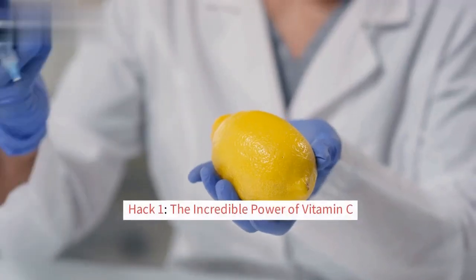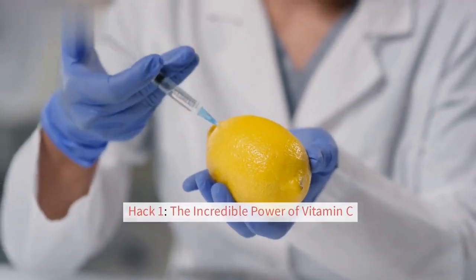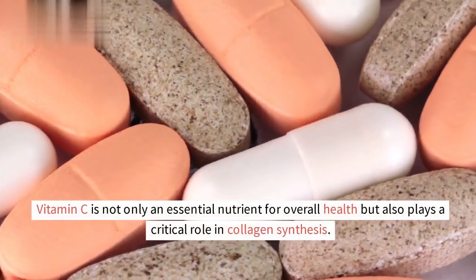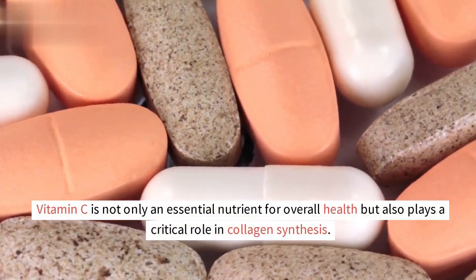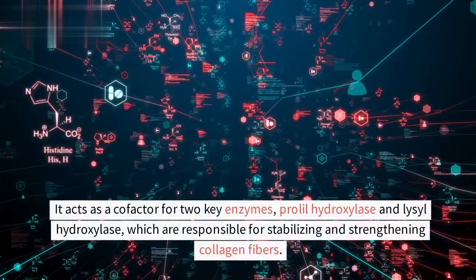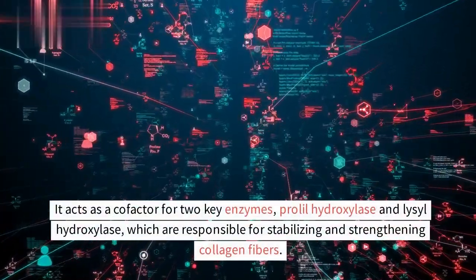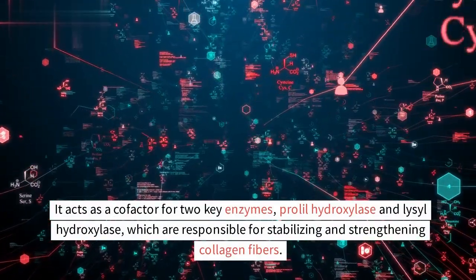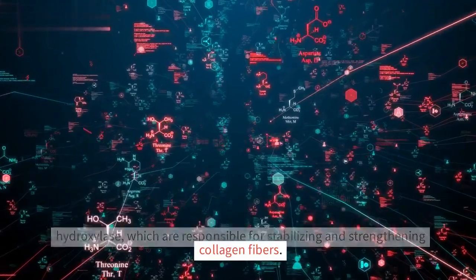Hack 1: The Incredible Power of Vitamin C. Vitamin C is not only an essential nutrient for overall health but also plays a critical role in collagen synthesis. It acts as a cofactor for two key enzymes — Prolyl Hydroxylase and Lysyl Hydroxylase — which are responsible for stabilizing and strengthening collagen fibers.